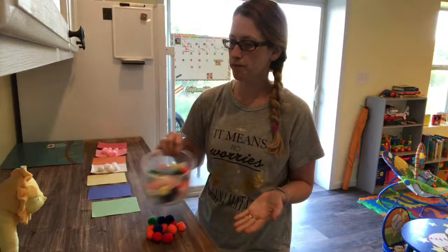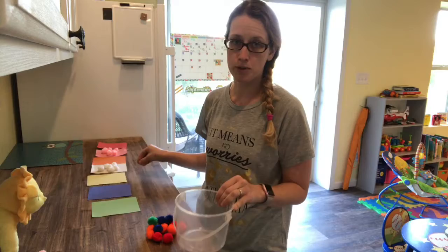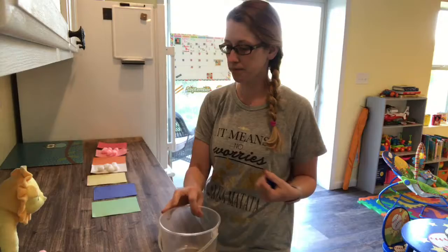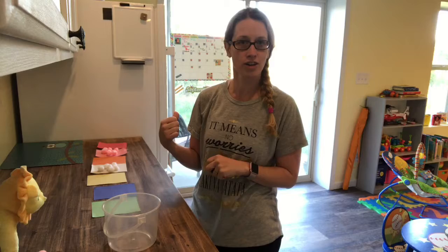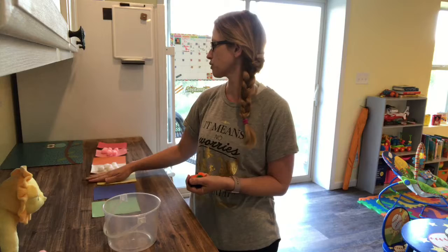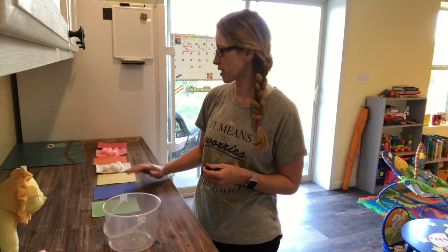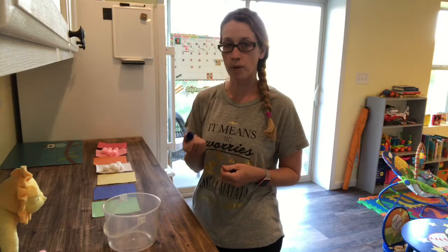So I dumped out all of the puff balls and counted out seven of one color, six of another, five, four, three, two, one — all of the colors to match my construction paper. We're also going on a walk tomorrow because I have construction trucks right behind my house, and we're going to incorporate those into our letter C week. We're doing number one this week, so I let the kids take out just one puff ball at a time. I didn't tell them what we had to do — we just started working. I had all the puff balls in, and they took out one at a time.